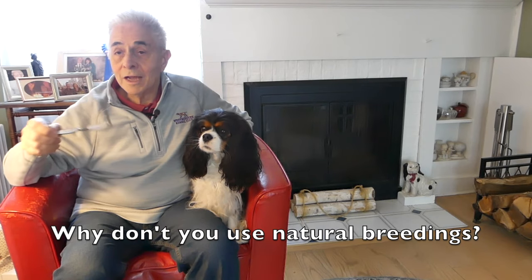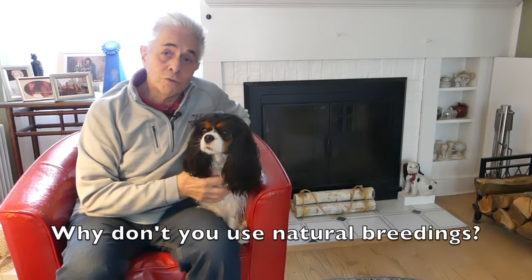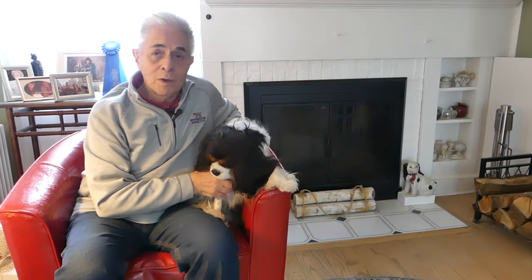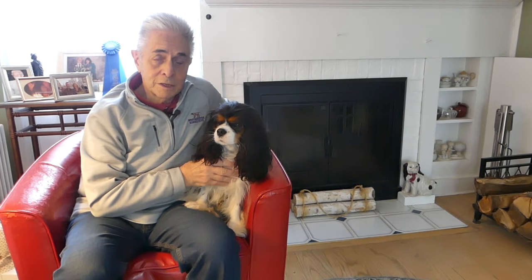Katie asks: why don't breeders use natural breedings anymore? It's true — we don't really use natural breedings much anymore. Natural breeding is where the female was traditionally brought to the stud dog's home, they'd spend time together in the yard, and when nature called they'd fulfill their roles. We've come a long way. Artificial insemination is used quite a bit now, in various forms, and it makes it more certain that we'll get a litter while also being safer for both the mother and father.